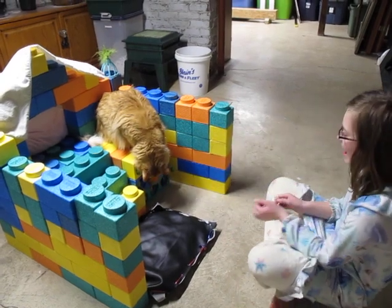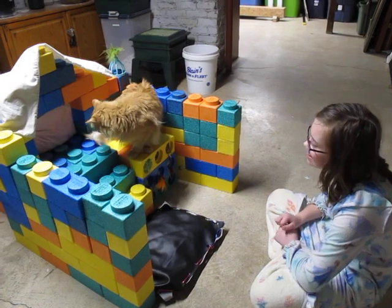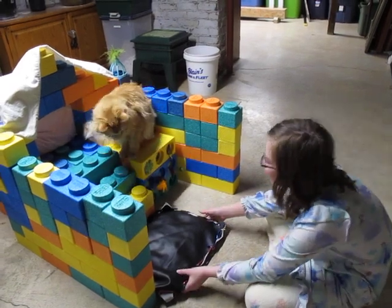He loves the cat toy thing. He's trying to get it out.